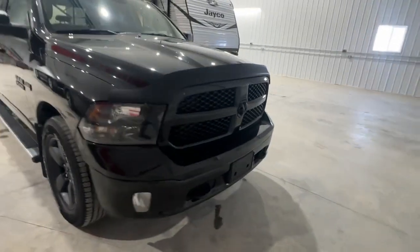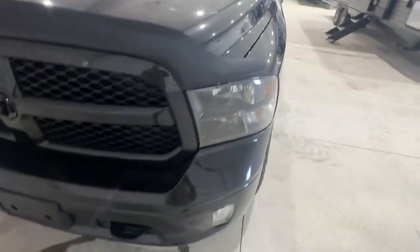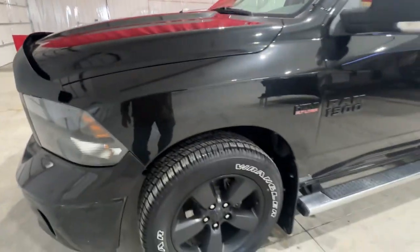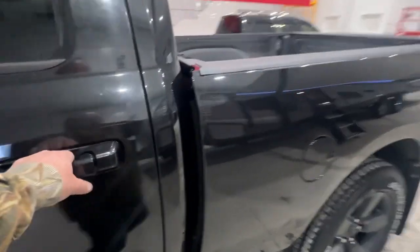It runs and drives really good. We have an AMVIC inspection on this one as well — the mechanical fitness assessment — and the Carproof/Carfax report in the file. We offer financing as well. There are really just a few minor scratches on the unit. It does have a cloth interior — I'll show you the back seat real quick.